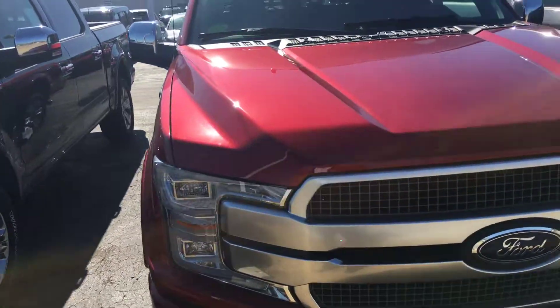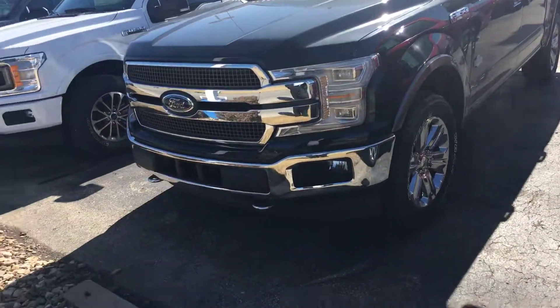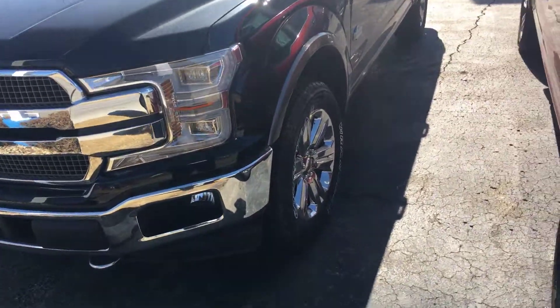I have the ruby red one here, a black one, a white one, and another black one.